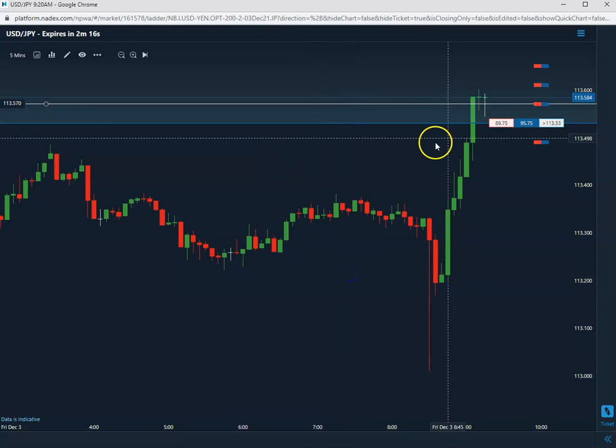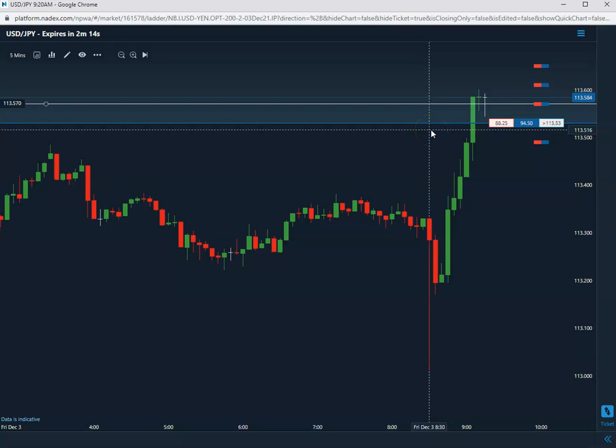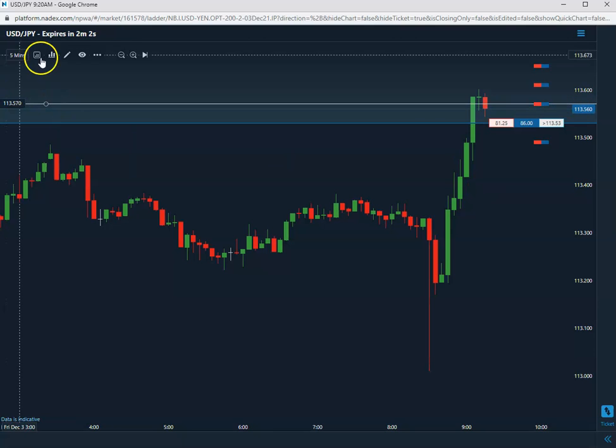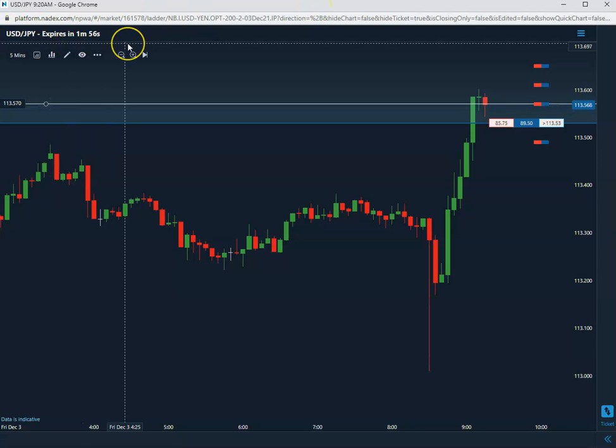Alright, so we're on the 57. Obviously we want it to close above the 57 — the 113.57. We do carry these trades into expiration, and this is going to expire in a little bit less than two minutes. Long the 57, we want it to close at 57.1 and above to be a winner.